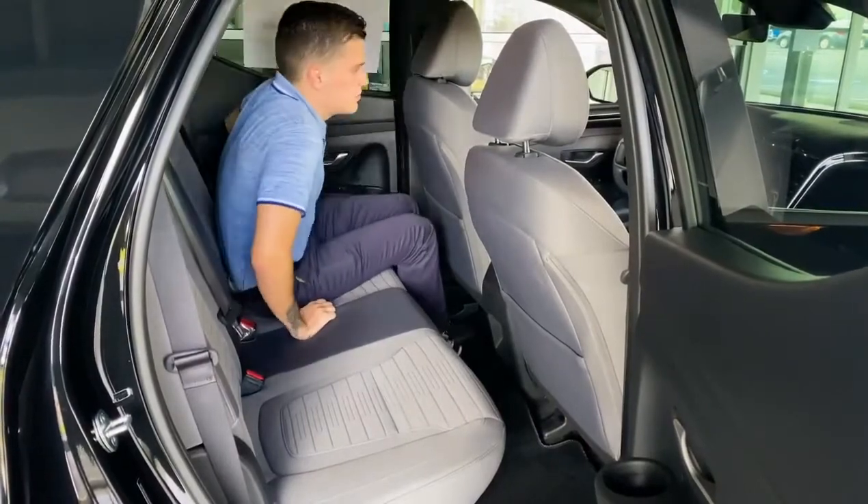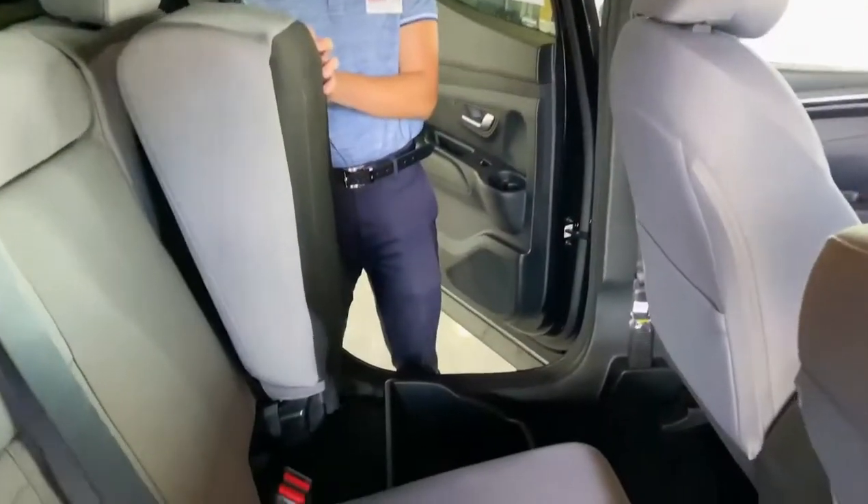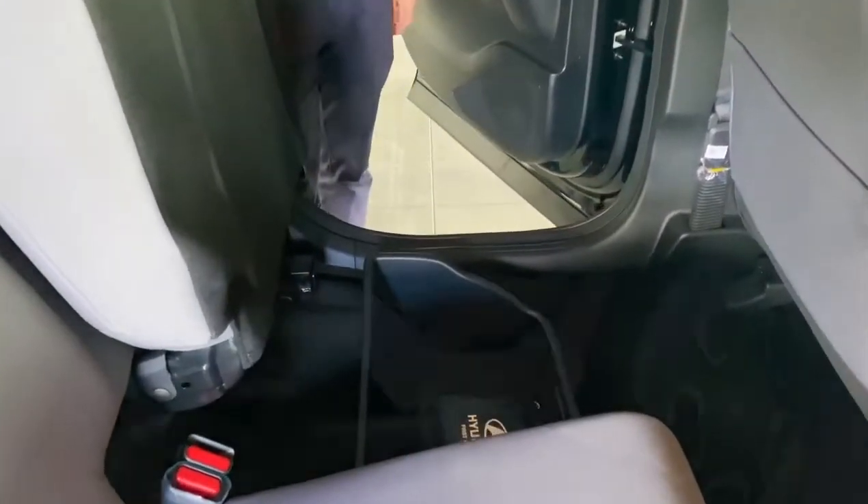As you can see, the Santa Cruz has plenty of room for your passengers. Under the seats, you'll find more storage units.